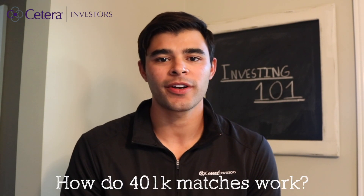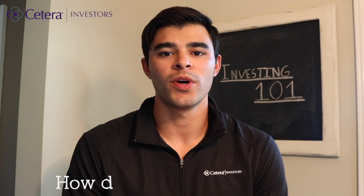How do 401k matches work? Some employers will offer a 401k match as an additional employee benefit. When a company matches your 401k, they contribute to your 401k on your behalf. There are many types of matching programs and each company is a little bit different. The most common is a match of a certain percentage up to a certain percentage of income.